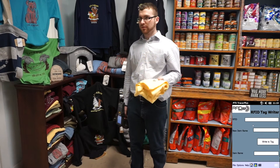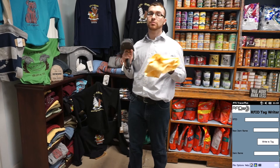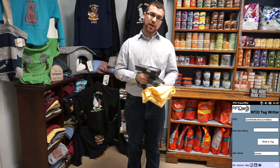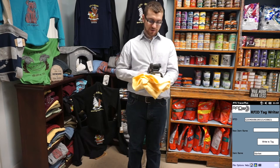Here we have an item with the wrong tag on it. Now, instead of having to go through the process of making a new barcode and expending resources on something so simple, using RFID, we can scan the tag, find out that it's wrong, and change it.